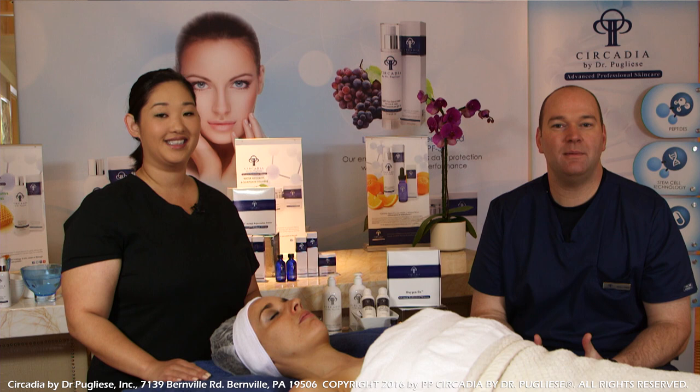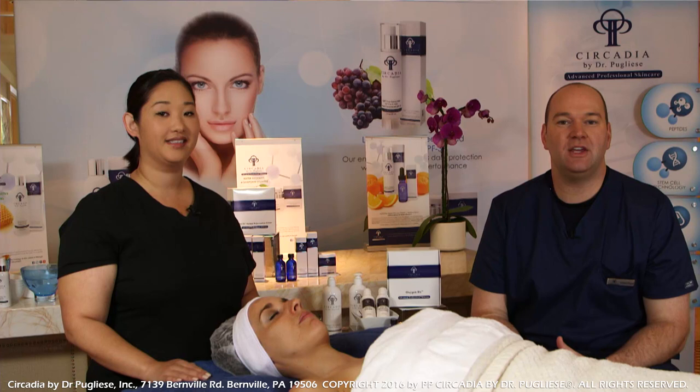Hello everyone. My name is Michael Pugliese. I am the CEO and owner of Circadia by Dr. Pugliese. Today we're going to be demonstrating the cocoa enzyme oxygen treatment.